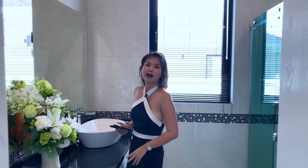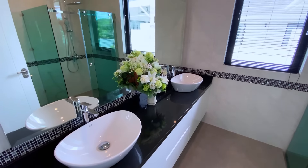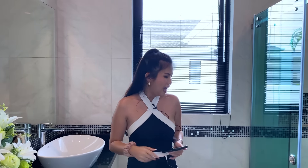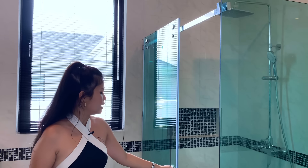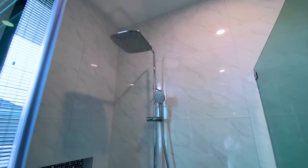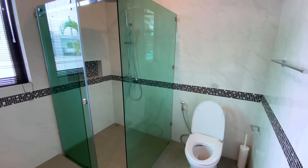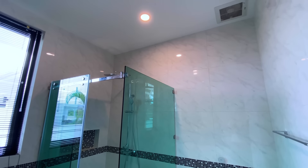The master bathroom has a double sink and a large mirror — it looks very luxurious. The walls are marble style. The shower area is separated by a glass sliding door with a standing shower, and the toilet area is separate. The toilet also has an automatic flush.